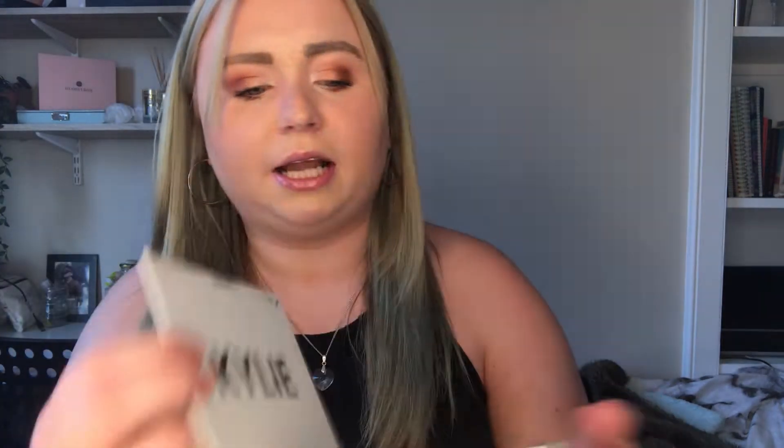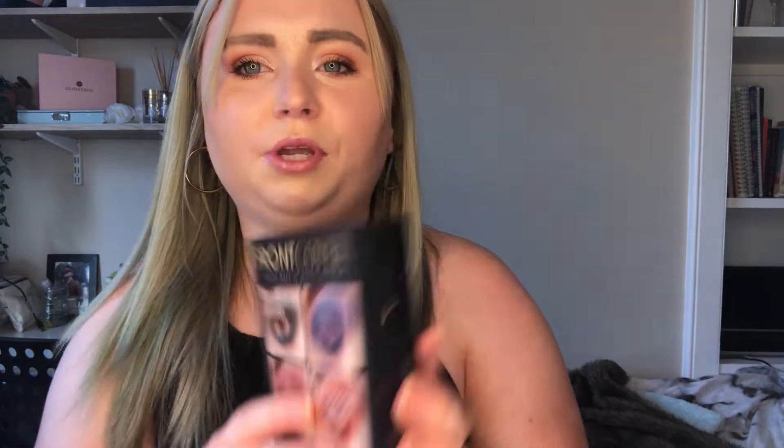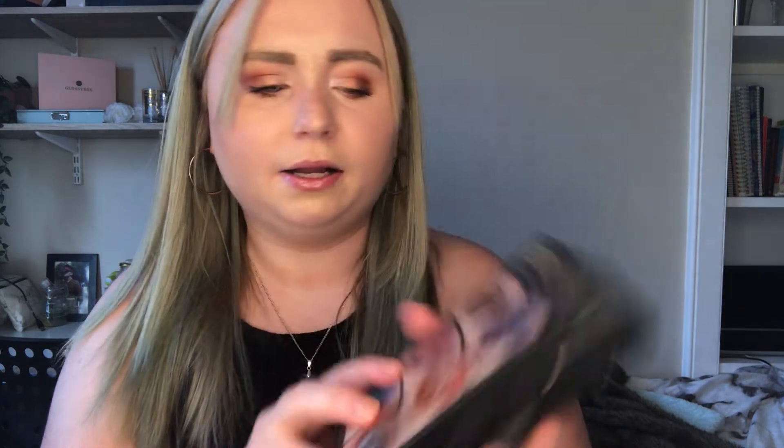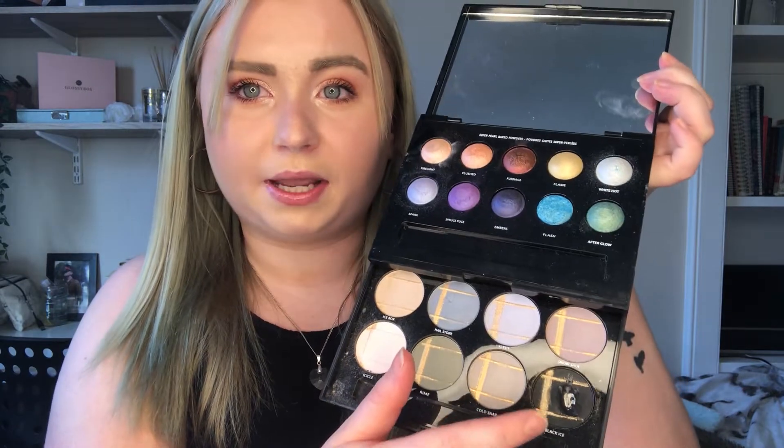Let's get into it — I'm going straight to eyeshadow palettes. The first eyeshadow palette I have is the Carly Jenna one and it just looks like that. As you can see, this is a very used palette. I also got this front cover one — it's holographic. I haven't really used this one yet and it is broken because I dropped it.